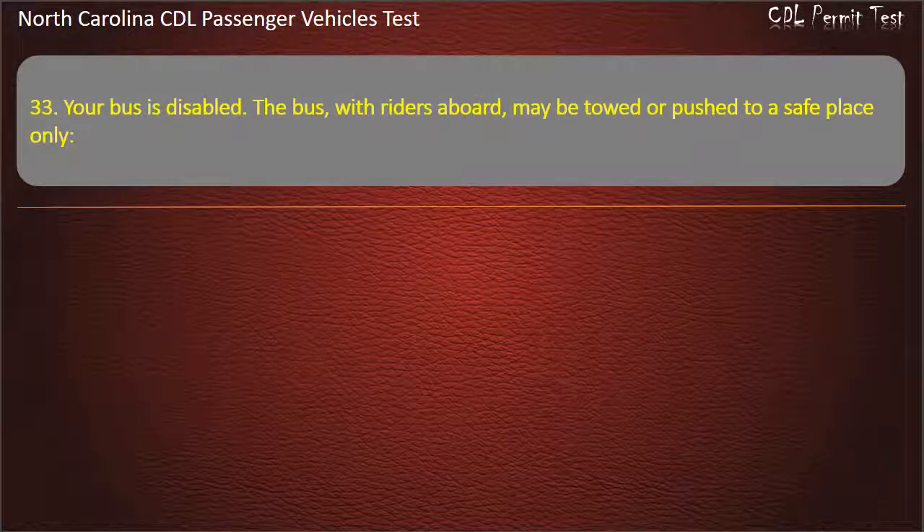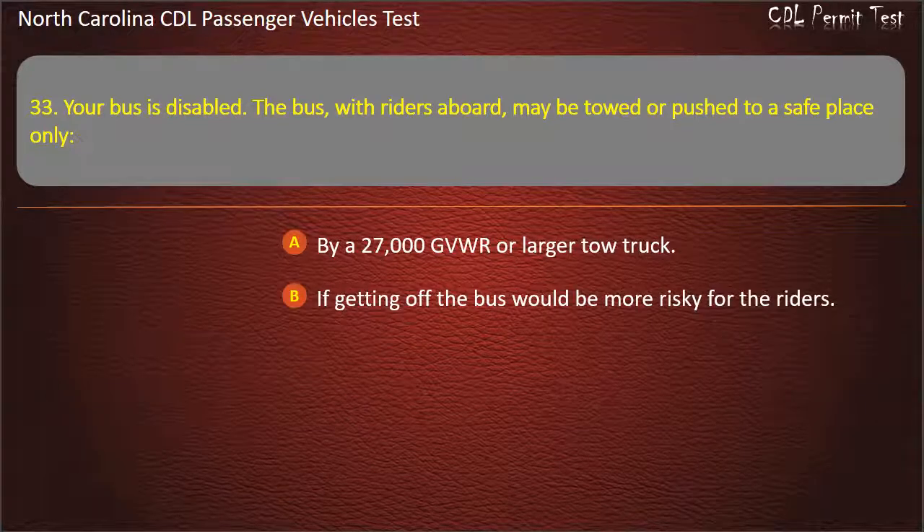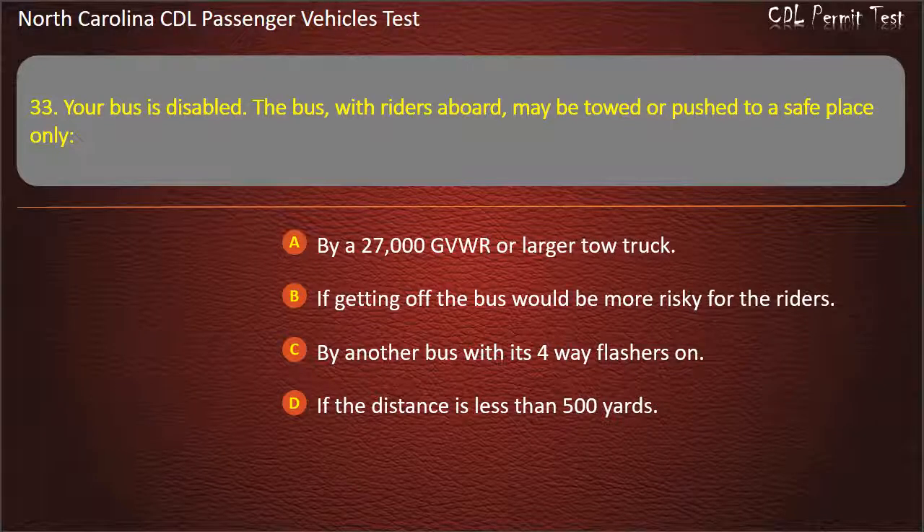Question 33: Your bus is disabled. The bus, with riders aboard, may be towed or pushed to a safe place only by a 27,000 GVWR or larger tow truck, if getting off the bus would be more risky for the riders, by another bus with its 4-way flashers on, or if the distance is less than 500 yards. Answer: If getting off the bus would be more risky for the riders.